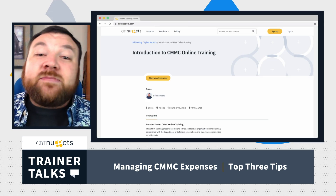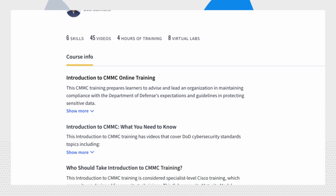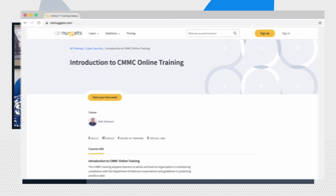If you've liked these tips so far, come check me out at cbtnuggets.com where I cover CMMC training, security training, compliance, preparing for audits, and all of those things. cbtnuggets.com is where you can find that information.